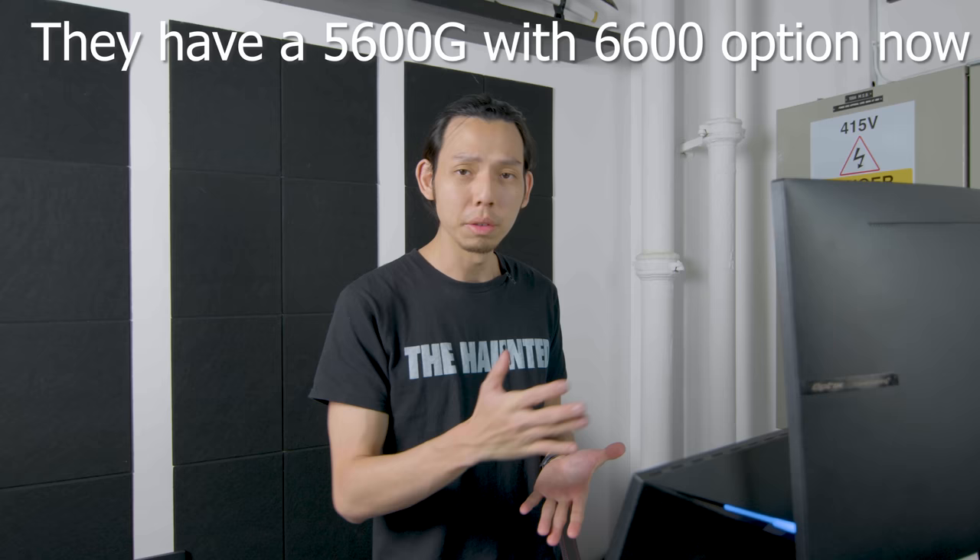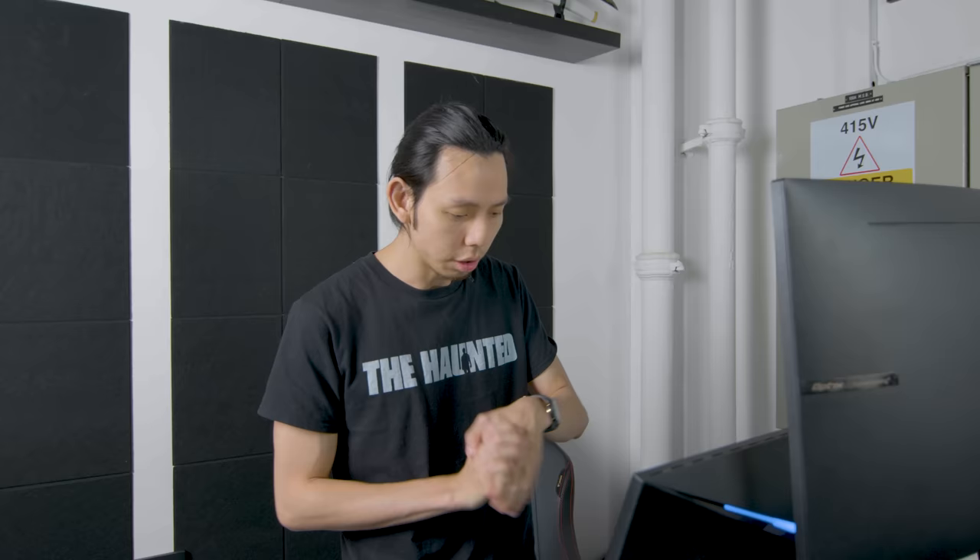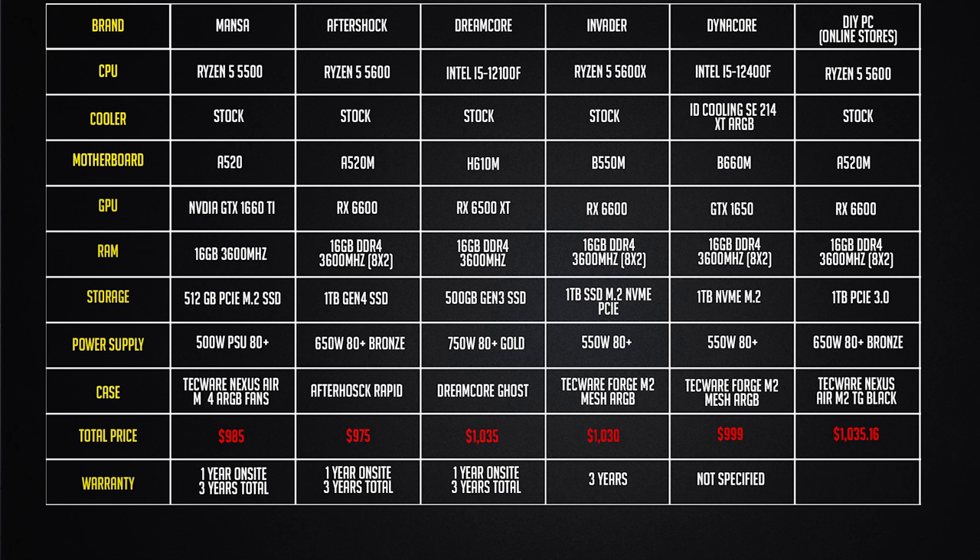Lastly, online stores like Shopee, Lazada, and Amazon — honestly, not a good option. The prices are very similar, you get similar builds, and you still have to build it yourself and handle your own warranty. Online stores are better for individual PC components, especially storage and GPUs when they are on sale. Overall, I'd say the two best options are Aftershock and Invader, but both have their pros and cons.